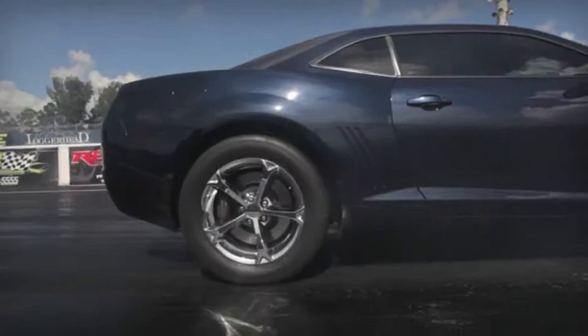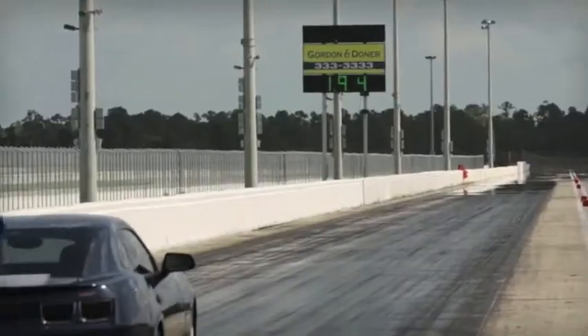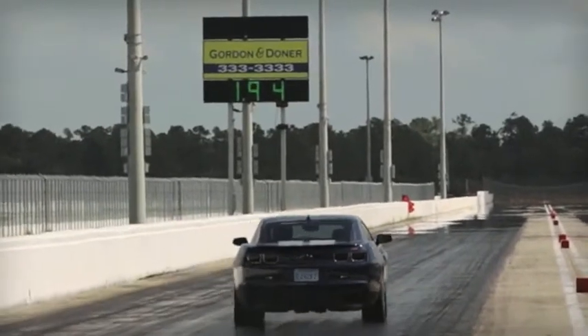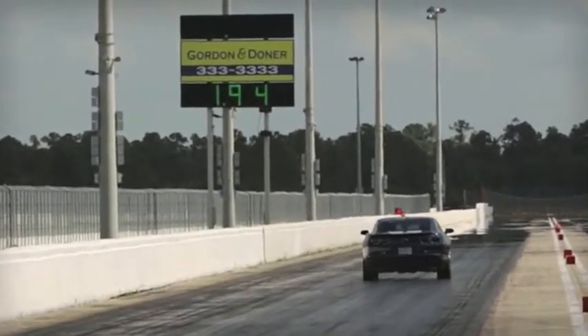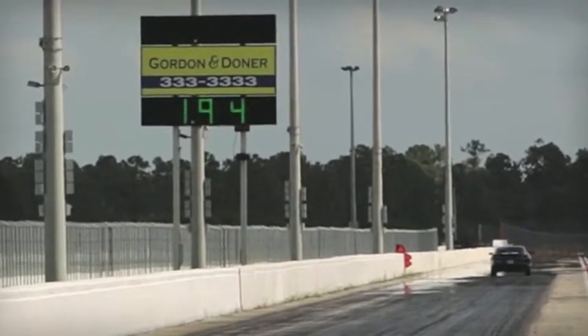This car literally was part of the R&D process. It has hundreds of dyno runs, hundreds of passes. We just drove it down here from Kansas City and we got 24 miles to the gallon. It's making 625 horsepower to crank with only 7.5 psi.